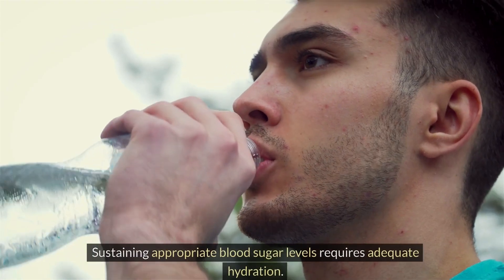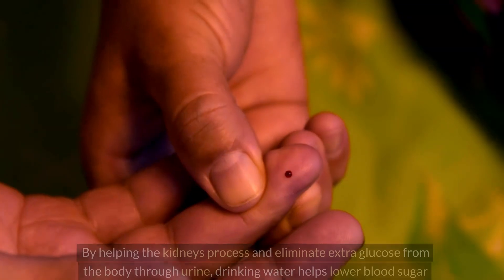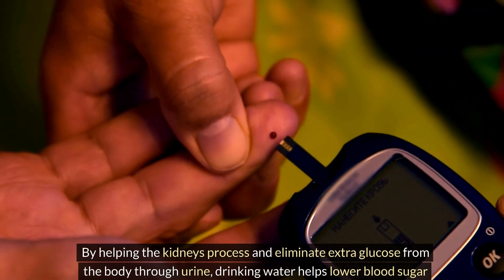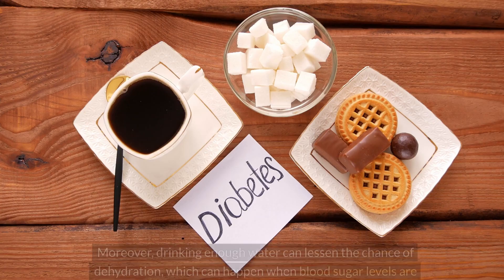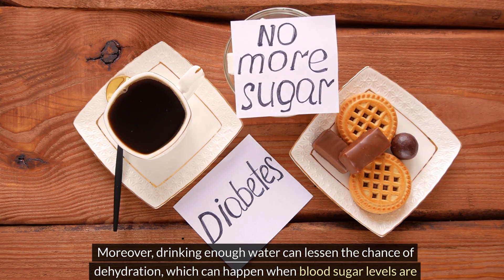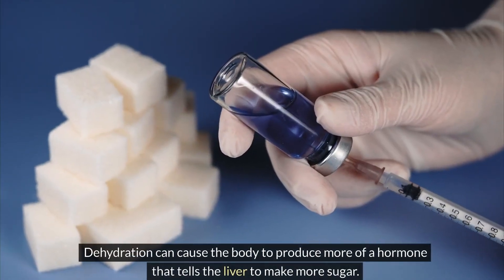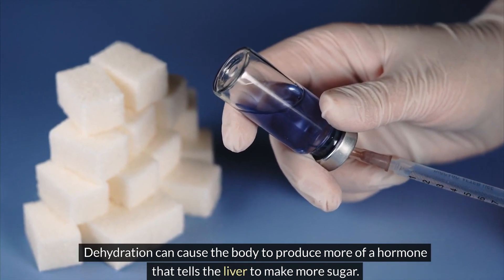Drinking more water helps sustain appropriate blood sugar levels. It helps the kidneys process and eliminate extra glucose from the body through urine. Adequate hydration can also lessen the chance of dehydration, which can occur when blood sugar levels are high. Dehydration can cause the body to produce more of a hormone that signals the liver to make more sugar.